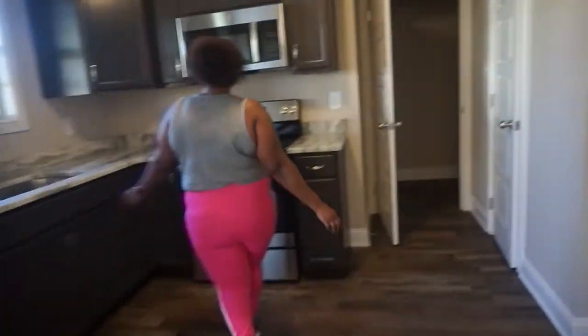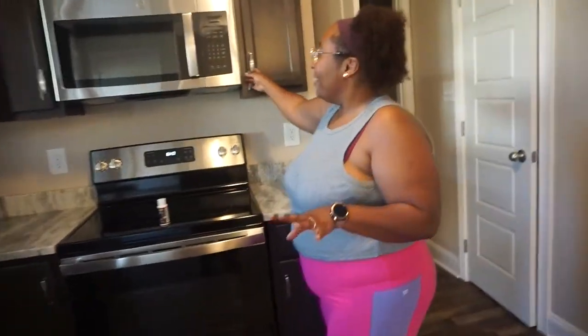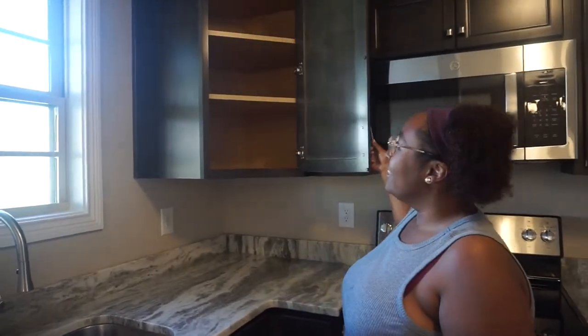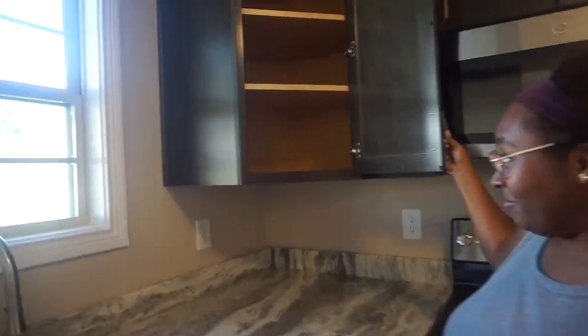I don't know what color I'm gonna paint it yet. Right here is our little dining area — our breakfast nook — and then the kitchen. Oh my god, I love the countertops, they're sparkly! I don't know if the camera's gonna pick it up, but there are little sparkles, it's so nice.